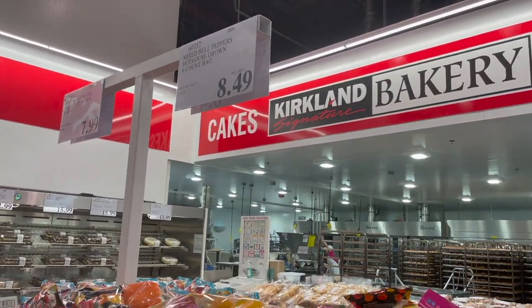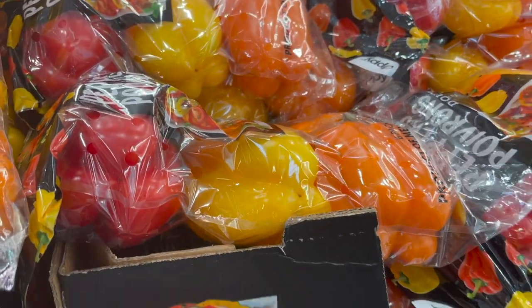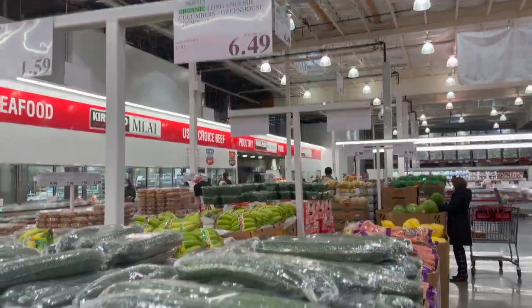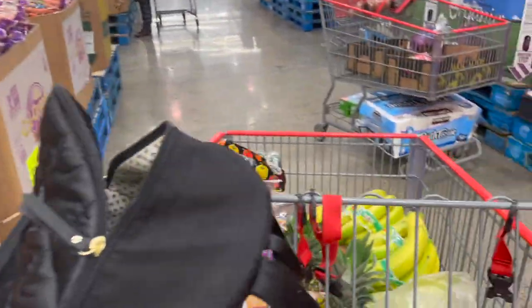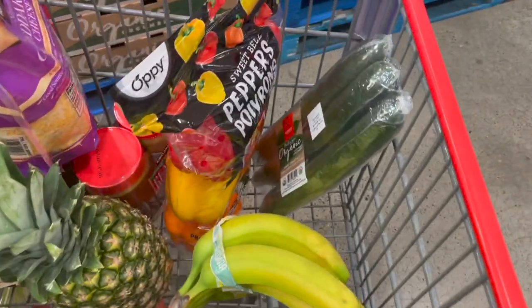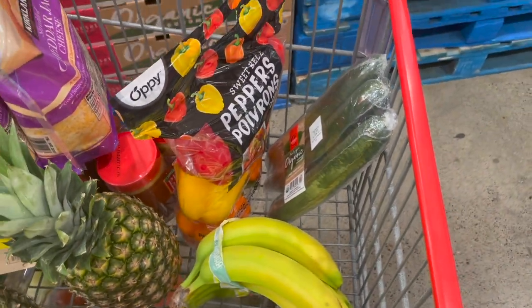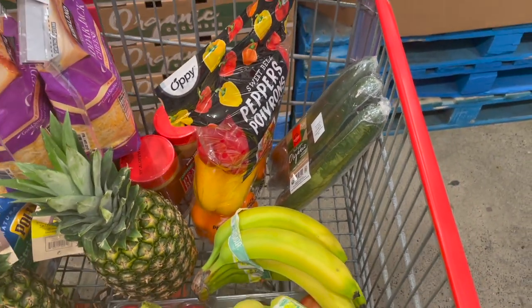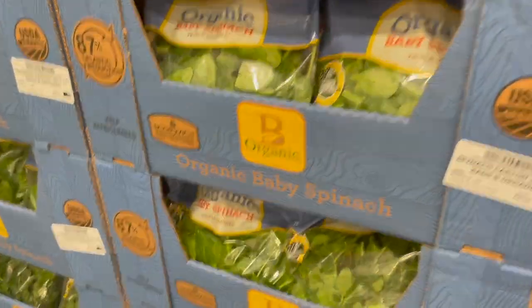Always in need of bell peppers — unfortunately the price went up to $8.49 for six of them. Just picked up a three-pack of organic cucumbers for $6.49. We love cutting these up for snacks and making a bell pepper and cucumber salad — just chopped bell peppers, chopped cucumbers, apple cider vinegar, and sea salt.